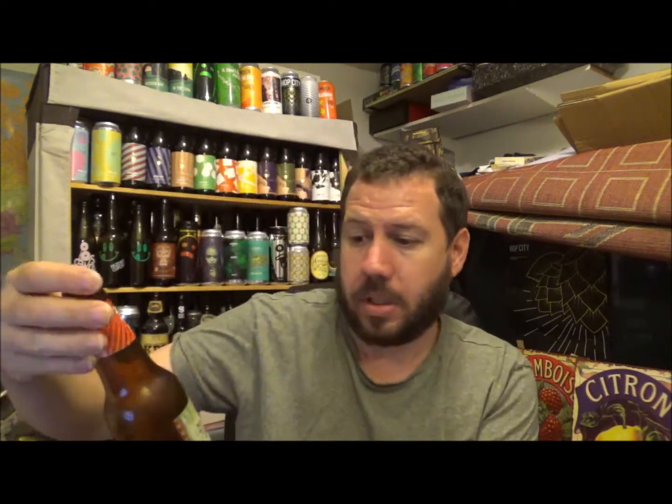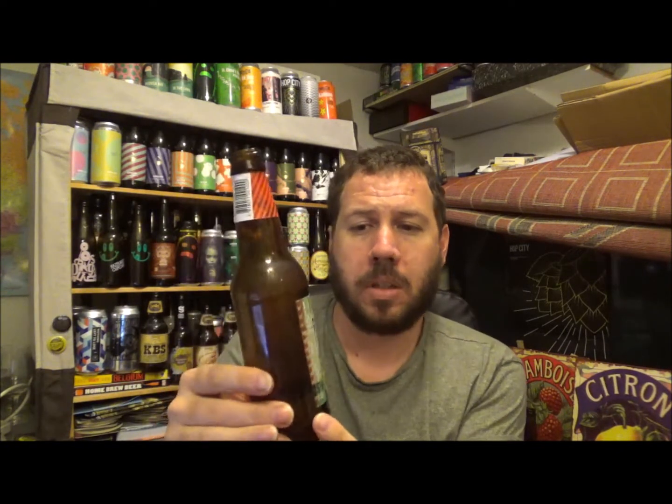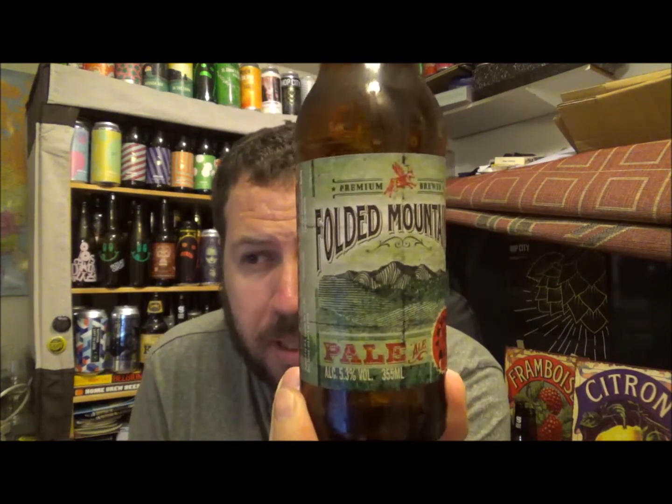Let me know if you've had this one before. This is from Custom Tap Brews, brewed for Audi Stores US, and this is Folded Mountains American Pale Ale — 5.3% ABV. Nothing special. Let us know what you think down below. Also, if you know anything more about the brewery, that would be cool to know. Anyway, thanks for watching, and I will see you on the next review. Cheers.